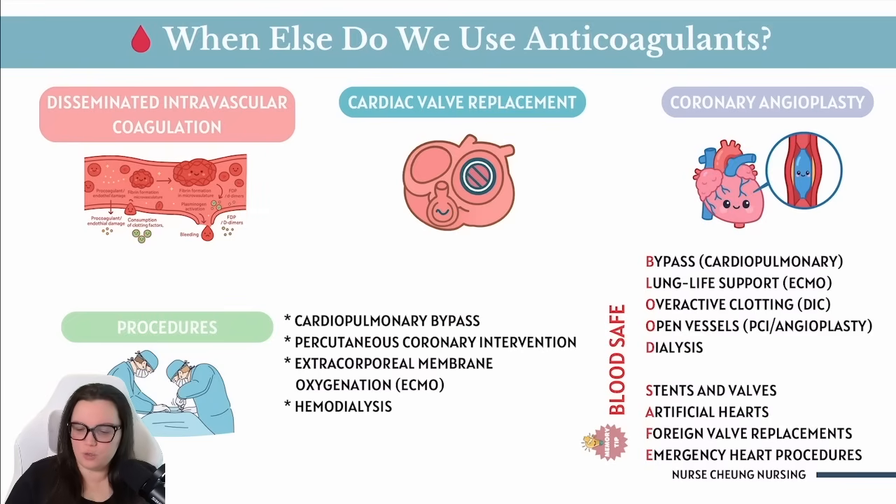One of the best ways I like to remember this is using the mnemonic BLOOD SAFE, which stands for: Bypass, Lung life support, Overactive clotting, Open vessels, Dialysis, Stents and valves, Artificial hearts, Foreign valve replacements, and Emergency heart procedures.